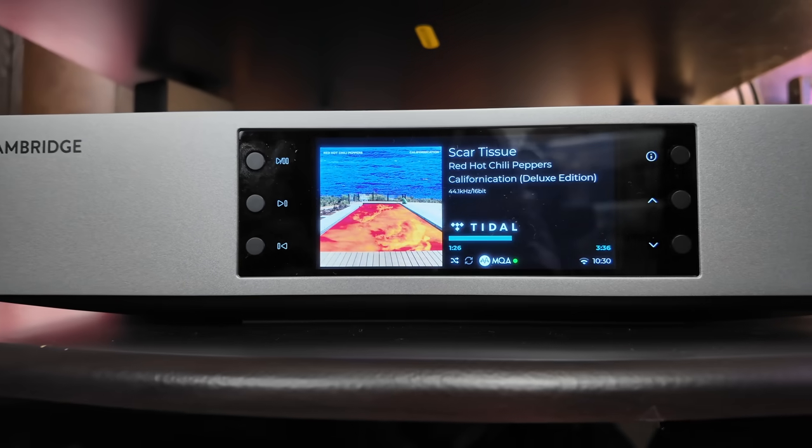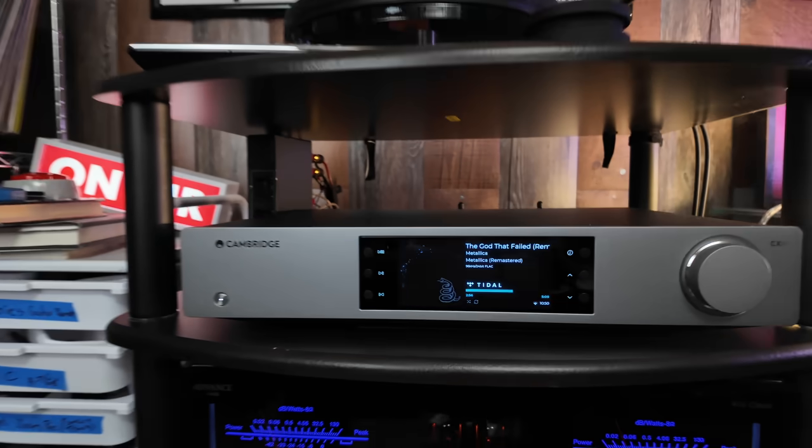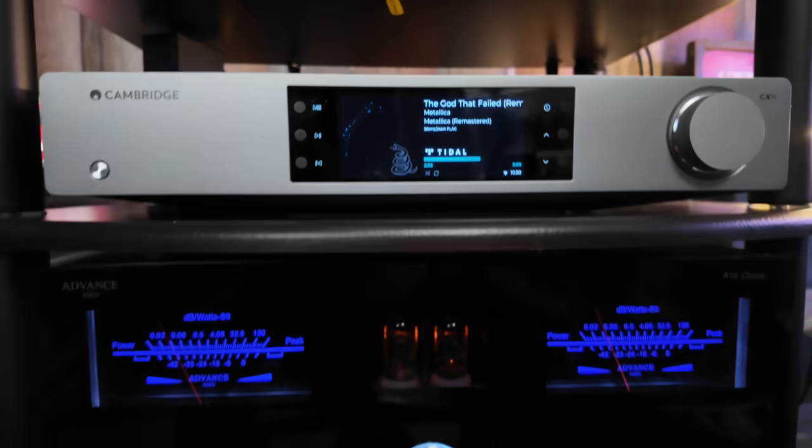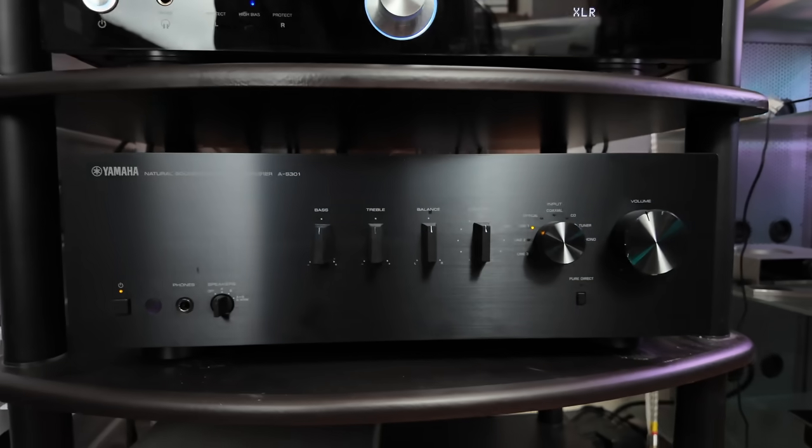I usually try not to listen to Red Hot Chili Peppers, but I caught myself listening to "Scar Tissue" off the Californication record. I'm guilty of sometimes catching myself tapping my foot to a Red Hot Chili Peppers song, even though I despise the band. I have both the Yamaha and the A10 Classic from Advance Paris in my rack right now.